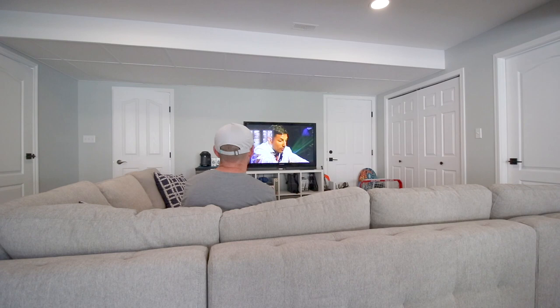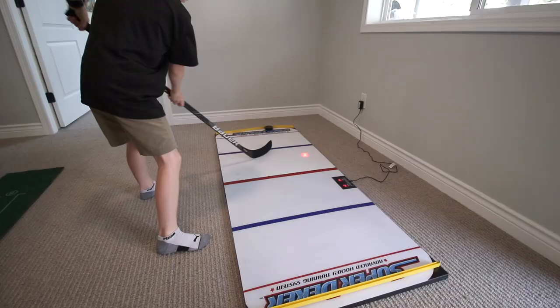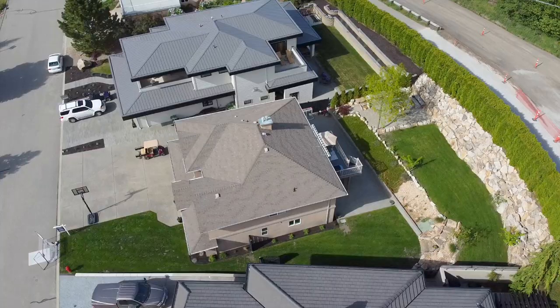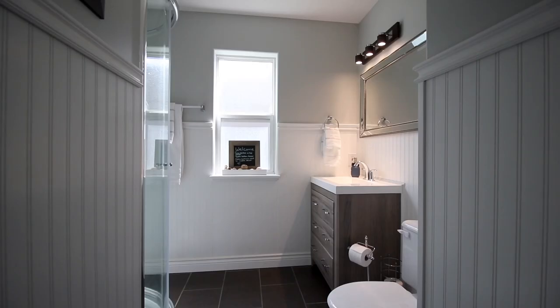There's a fabulous rec room that's actually meant for recreation, with easy flow to the huge back patio. A guest bedroom is tucked quietly away, and a full bath and laundry complete the ground level.